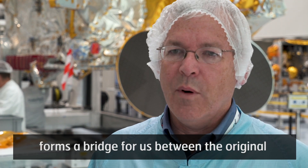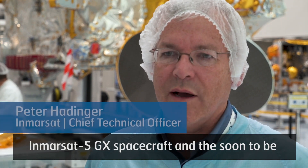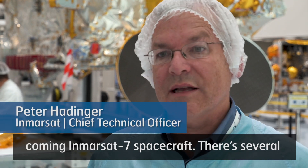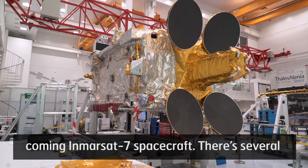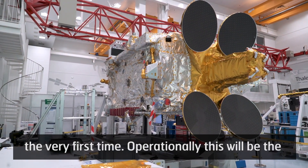The thing about GX-5 is it actually forms a bridge for us between the original Inmarsat-5 GX spacecraft and the soon-to-come Inmarsat-7 spacecraft. There are several key technologies which we introduce in GX-5 for the very first time.